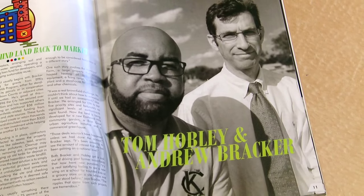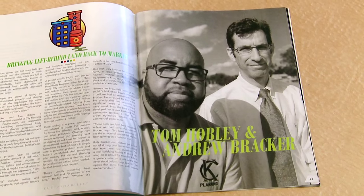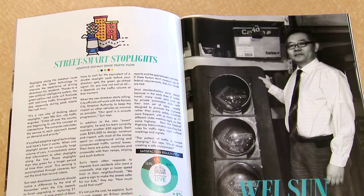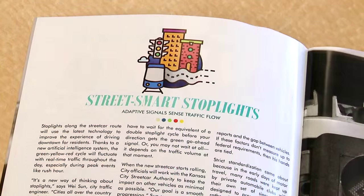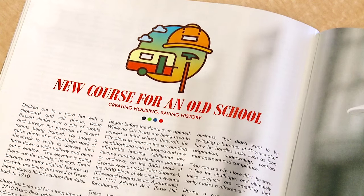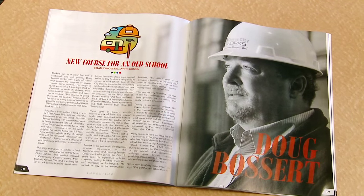Highlights of this issue include great articles about brownfield experts who are bringing left-behind land back to market, also smart stoplights that make it easier to drive through downtown, visiting nurses who help at-risk young mothers, and old schools finding new life as senior apartments.